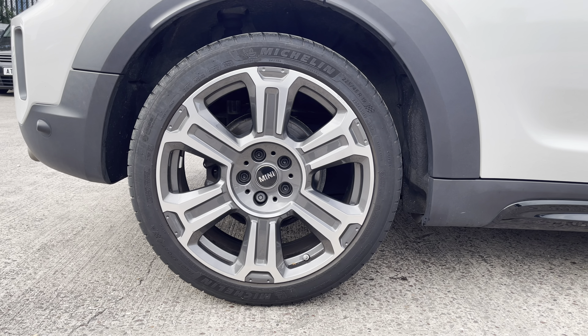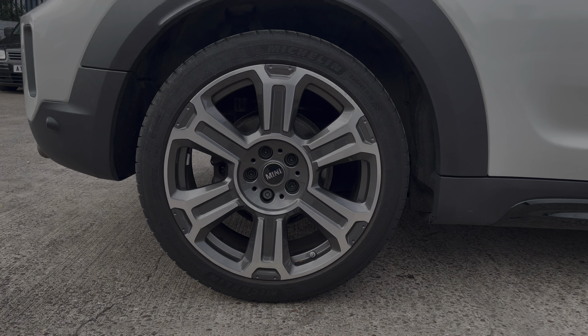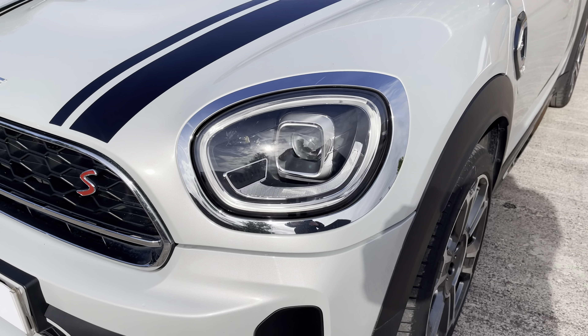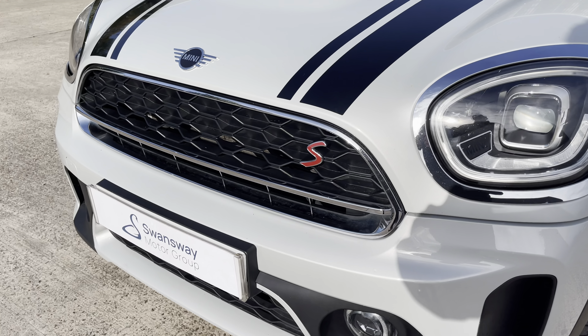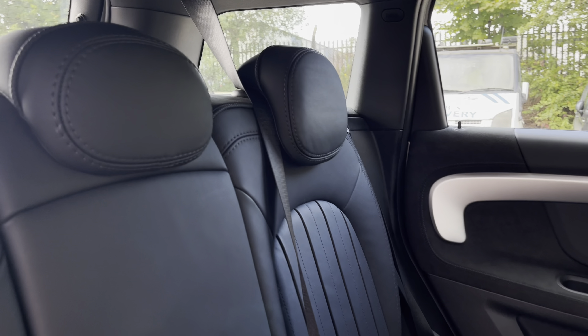This particular model sits on these gorgeous diamond cut 18-inch alloy wheels which truly complement the overall aesthetic of the vehicle. At the front of the car we have the sharp looking LED headlights on display, which feature the chrome bezel along with the gloss black front grille which features the Mini and S emblem.